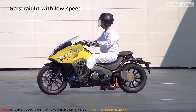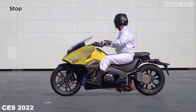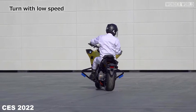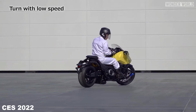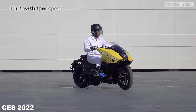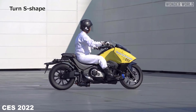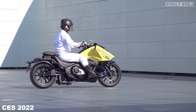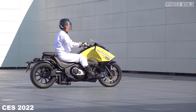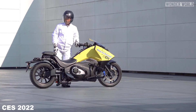Over the years, Honda have continued working on this technology, and showed off the latest version of the Honda Riding Assist at CES 2022.